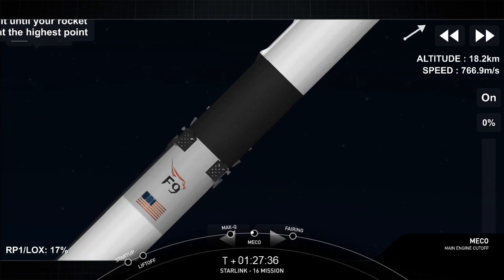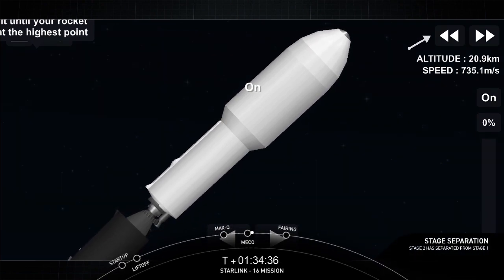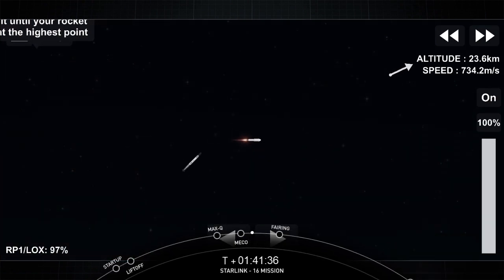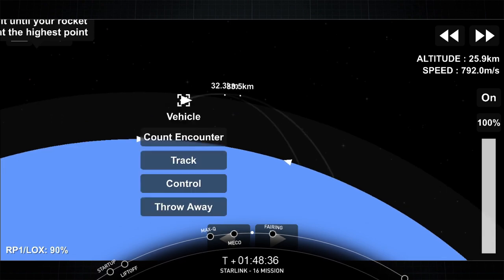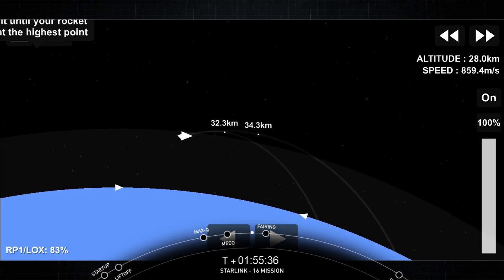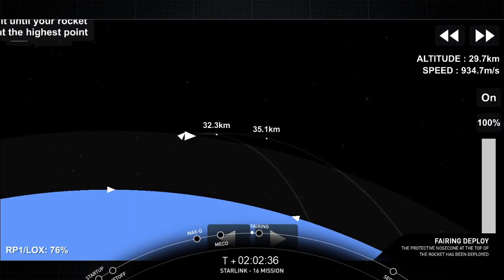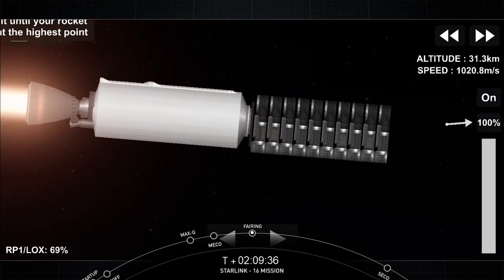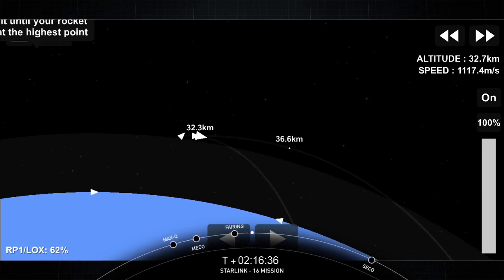And MECO. Stage separation confirmed. There you just saw MECO and stage separation on your left-hand screen. On your right-hand screen is the second stage. Waiting on fairing deploy coming up here shortly. Fairing separation confirmed — you can see the fairing halves have been deployed and falling back to Earth. And with that stage separation, that confirms the eighth successful flight for this Falcon 9 booster on ascent.